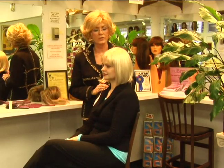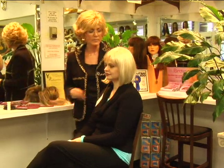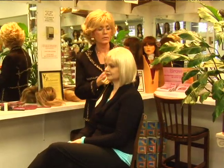On behalf of Expert Village here at Jean Pree, I'm Gloria Van Werkem, and I'm taking Rebecca through some steps of ordering wigs.